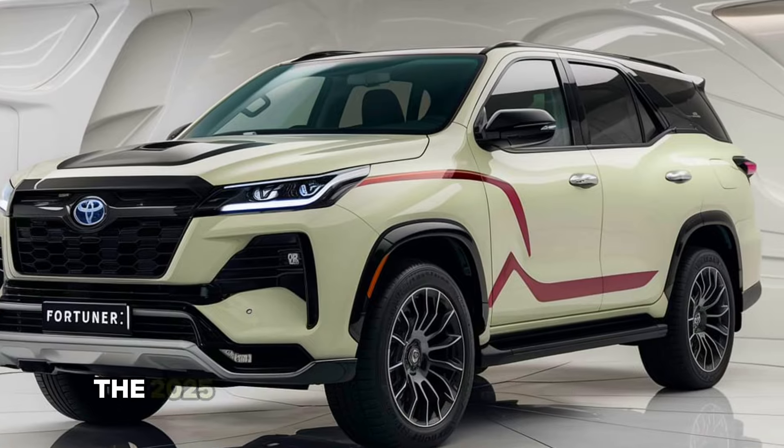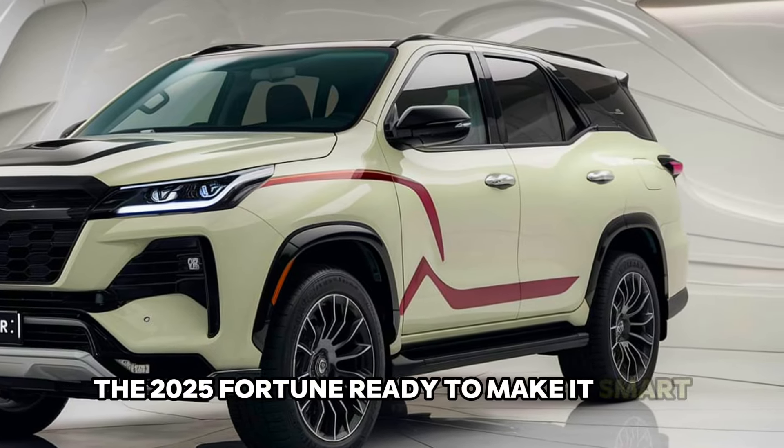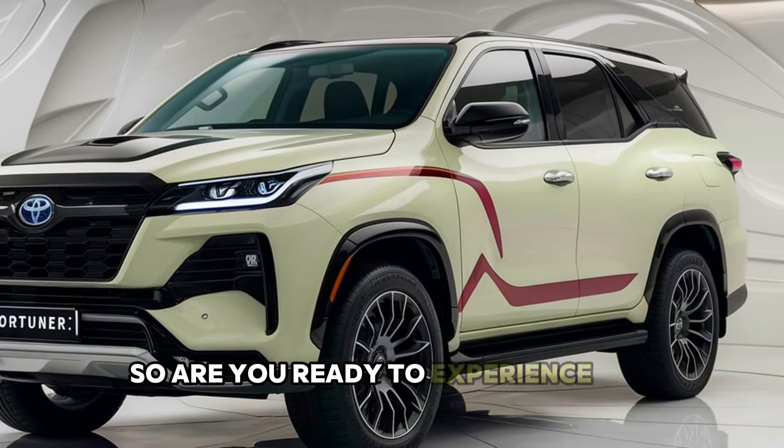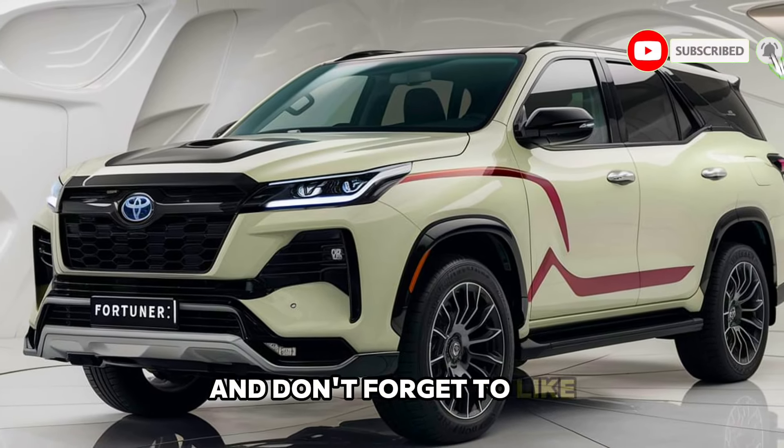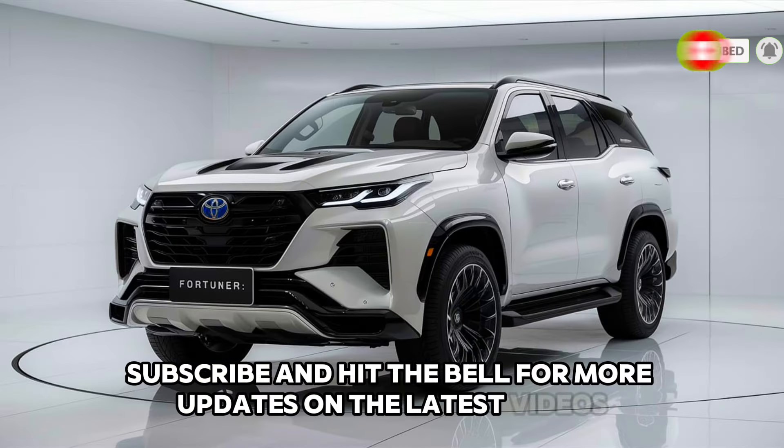Starting at around $45,000, the 2025 Fortuner is ready to make its mark. So are you ready to experience the adventure? Let us know in the comments below, and don't forget to like, subscribe, and hit the bell for more updates on the latest vehicles.